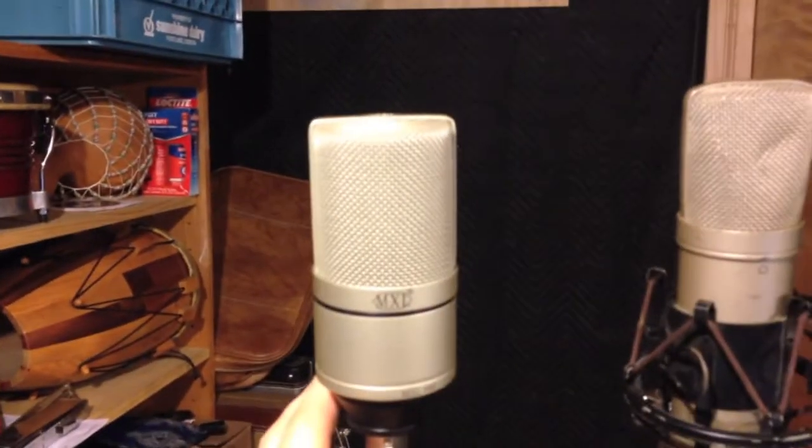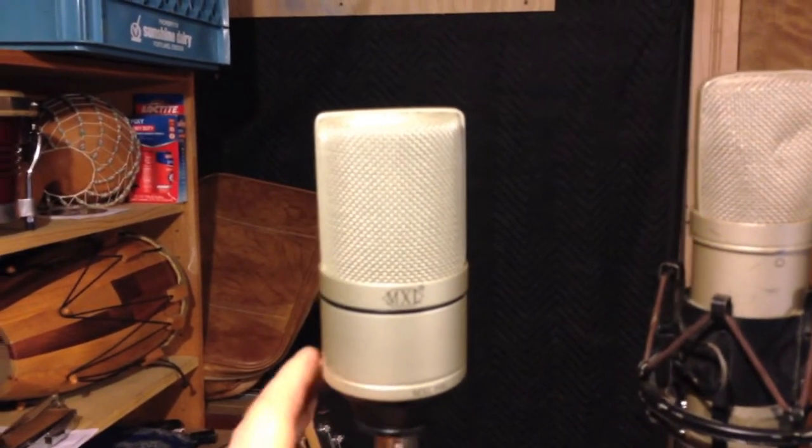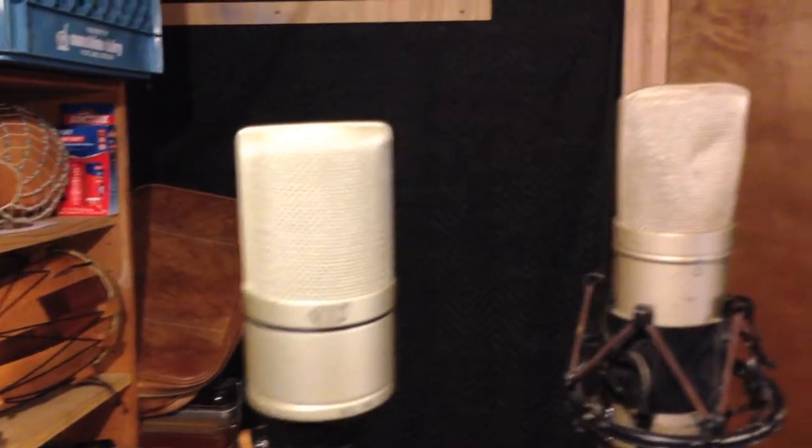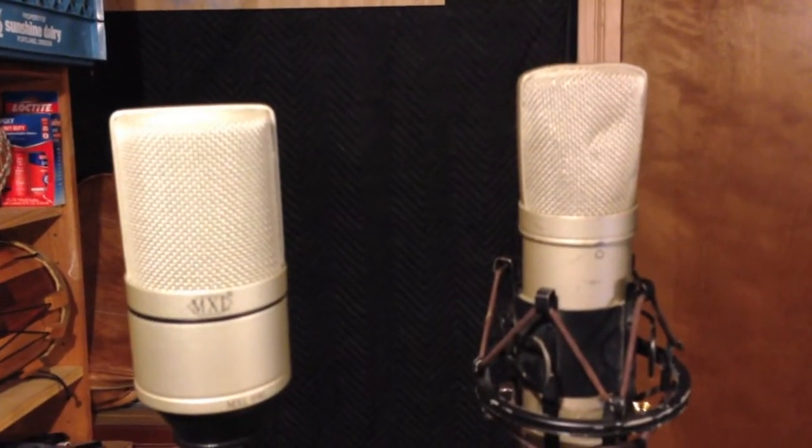Over here on the left we've got the MXL 990. It's an entry level condenser, a $100 mic, very common. I bought it at Guitar Center — it was my first mic.